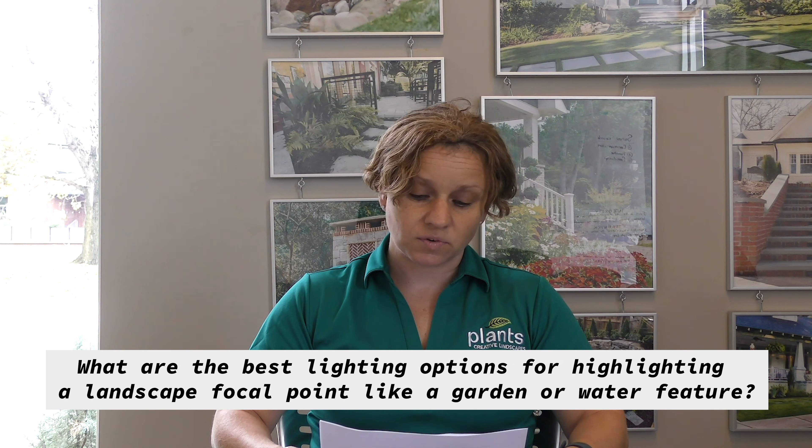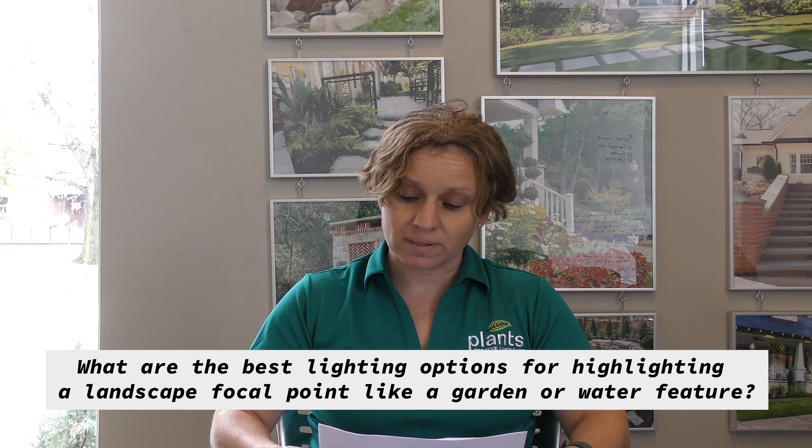The second question is: what are the best lighting options for highlighting a landscape focal point like a garden or water feature? There are actually a lot of options for uplighting a water feature. There are underwater lights that you can put inside of the water feature in the basin that shoot up at the water.